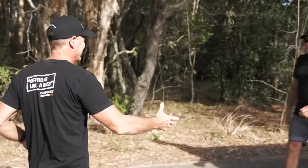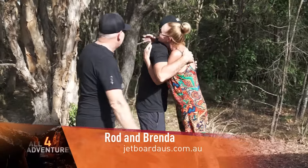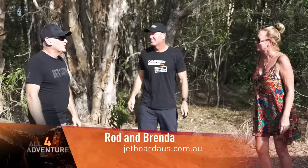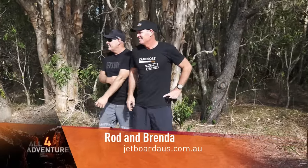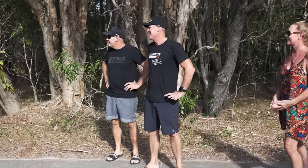Hey mate, good to see you man, it's been a long time. Hey Brenda, how are you going? We've got a good day, although the tide's going to be a bit high — we'll work it out. Yeah, we brought the jet skis, brought a whole crew with us, here they come now.